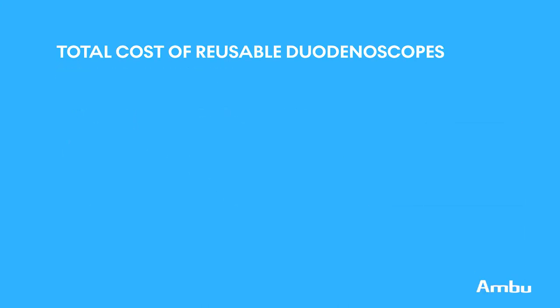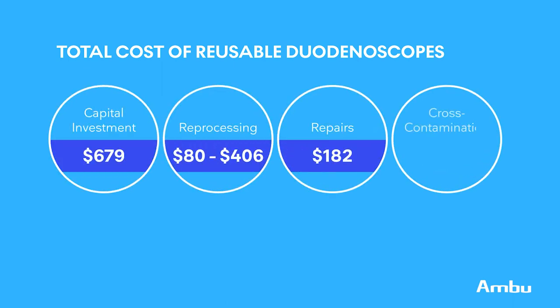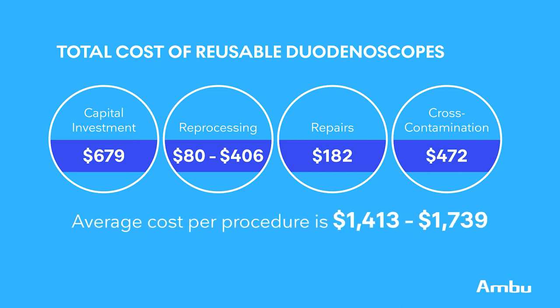So when you add it all up, we can see how we arrive at an average cost per procedure between $1,413 and $1,739. As you can see, there are a lot of costs that go into owning or leasing conventional duodenoscopes. However, the good news is that the fairly simple framework we just finished discussing can be used to directly compare the cost of conventional duodenoscopes with the cost of single-use duodenoscopes on a procedural level.